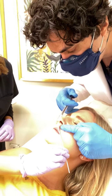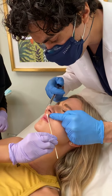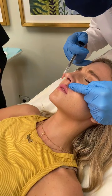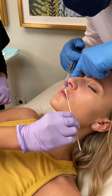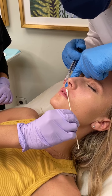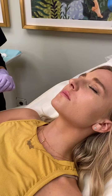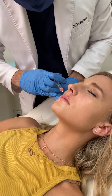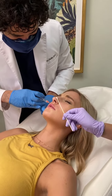That jolted you there — the cupid's bow is probably the most sensitive part of the lip. There are multiple different ways of doing numbing if we need to. I always inject more lidocaine, although there's already lidocaine in the product itself.